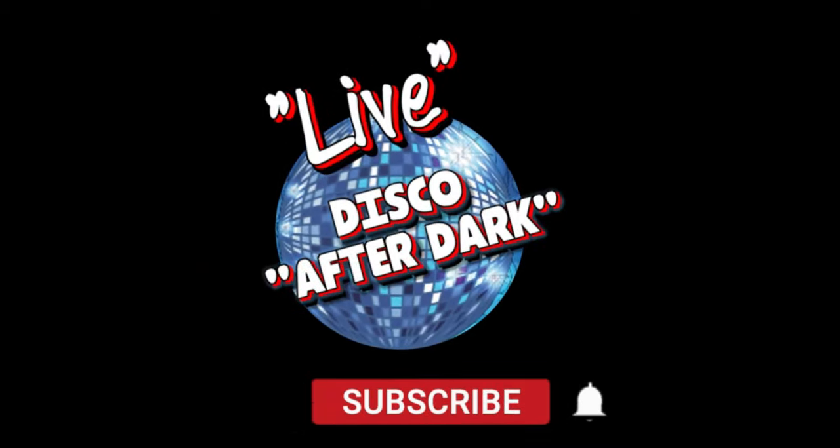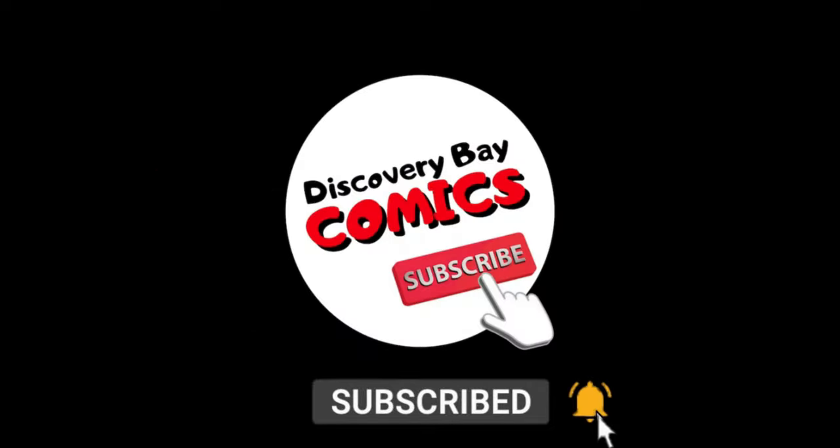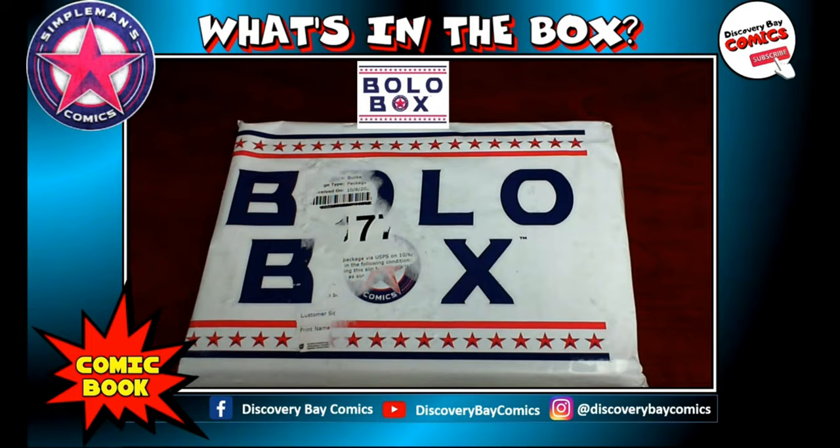Welcome to another Discovery Bay Comics production. Sit back, relax, and enjoy the show. Hello everybody, how you doing? Welcome to another comic book unboxing here on the Discovery Bay Comics channel.